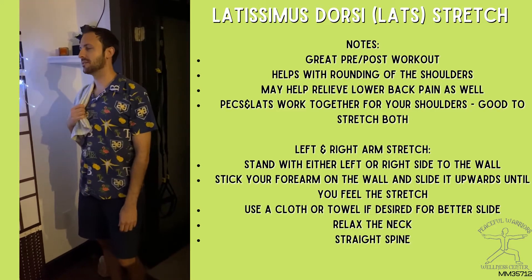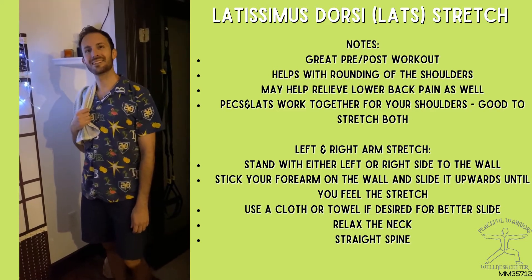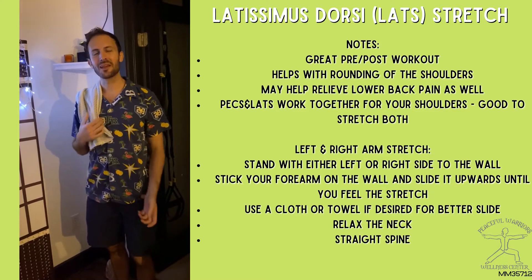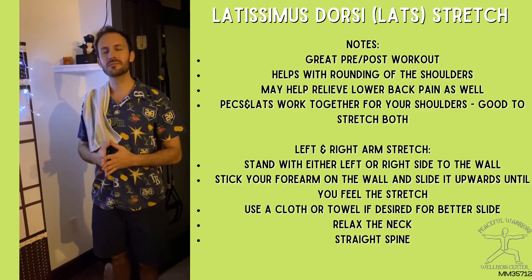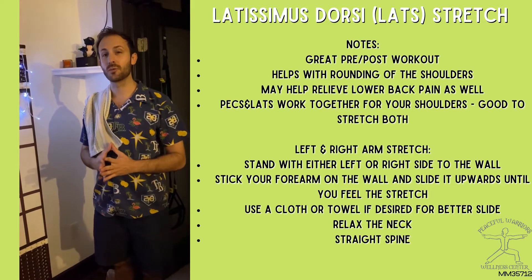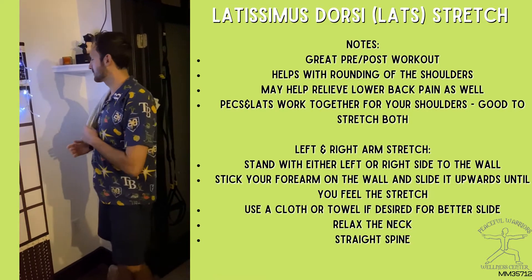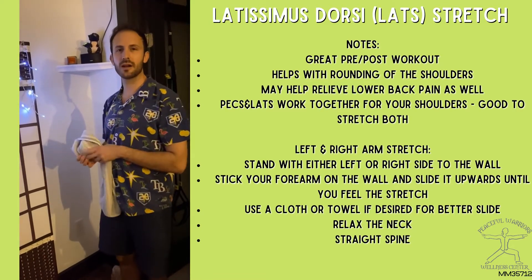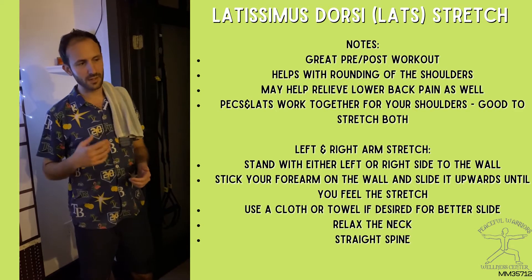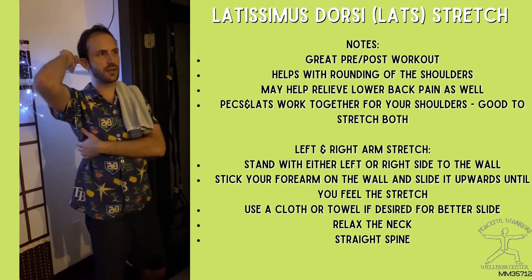Hey guys, this is Steven with Peaceful Warriors Wellness Center and I want to show you another great way to stretch on your Wellness Wednesday. This one is for the upper body, which is actually linked to some low back pain for a few of us.